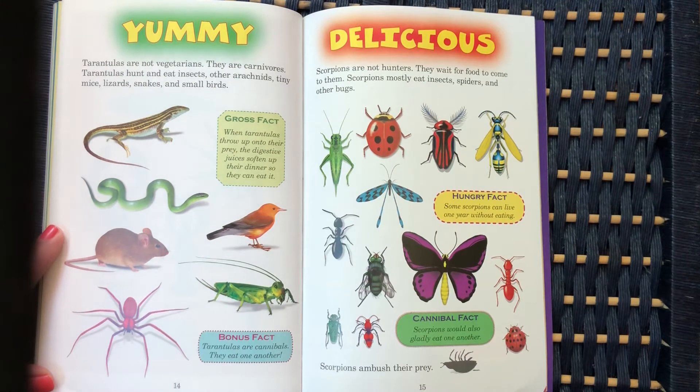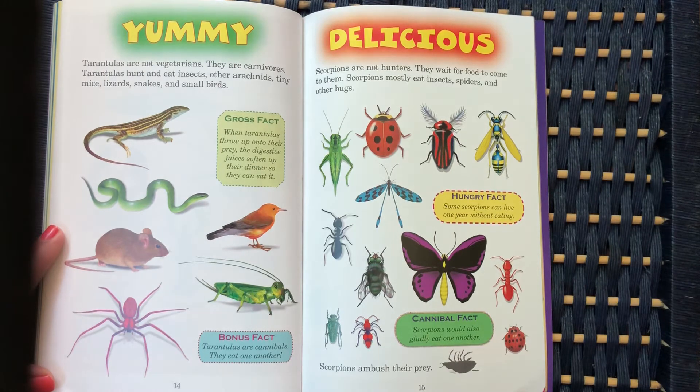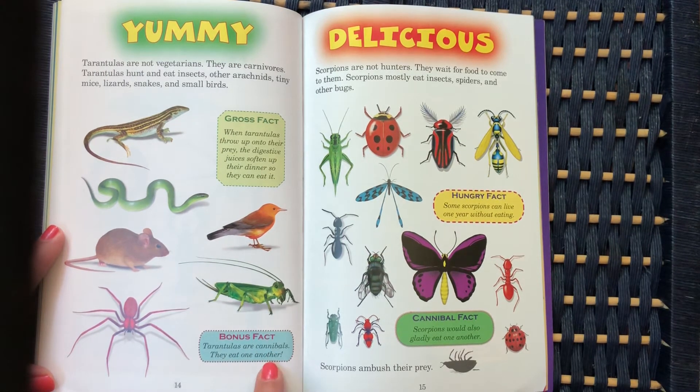Tarantulas are not vegetarians — they are carnivores. Tarantulas hunt and eat insects, other arachnids, tiny mice, lizards, snakes, and small birds. Gross fact: when tarantulas throw up onto their prey, the digestive juices soften up their dinner so they can eat it. Tarantulas are cannibals — they eat one another.